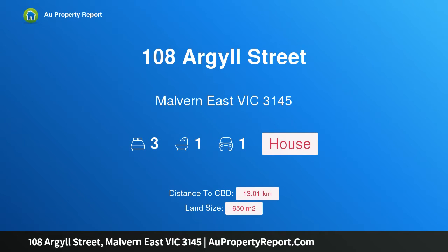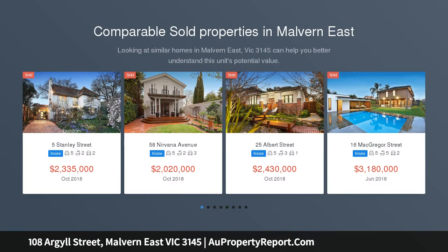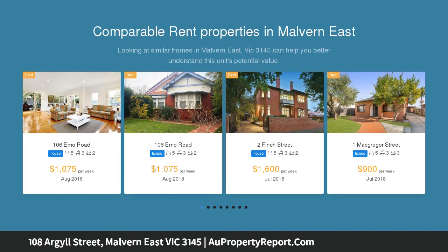Hi, I am glad to introduce property 108 Argyle Street, Malvern East Victoria 3145 — period polish plus potential. Currently held in the one family for the past 61 years, this immaculately maintained and neatly presented three-bedroom brick family home is sited on approximately 650 SQM.